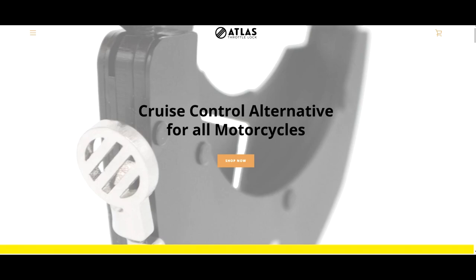If people want to check out the throttle locks, where should they go? We have atlasthrottlelock.com as our main website. We also have product on Amazon Prime — you can get it same day in most areas. We have a dealer network around the U.S. and outside in Dubai, Japan, Australia, the U.K., all over the world. You can go there and actually test the product out — we have countertop displays so you can get your hands on it.